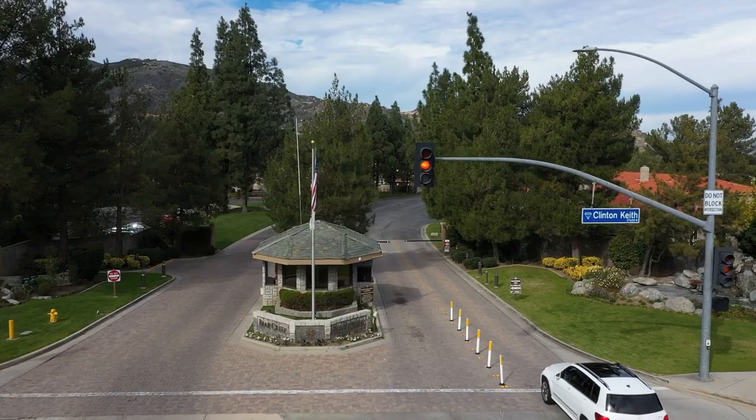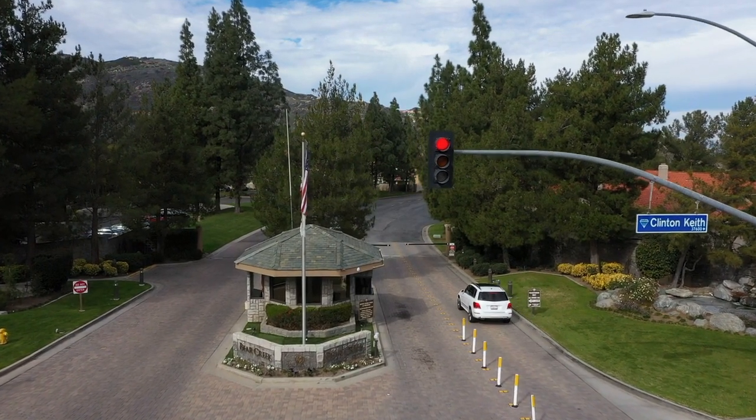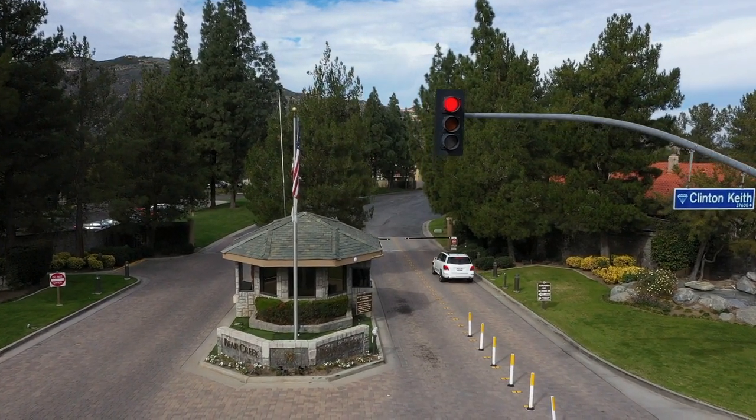Besides the main gate with the grand entrance, there are several other resident access gates. Roripaw is not truly a 24/7 guard-gated community, but there are a few that are guarded 24/7 in the area, such as Greer Ranch and Bear Creek in Murrieta, and also the Colony, which is a 55 and older community, if you're looking for 24/7 front gate security.